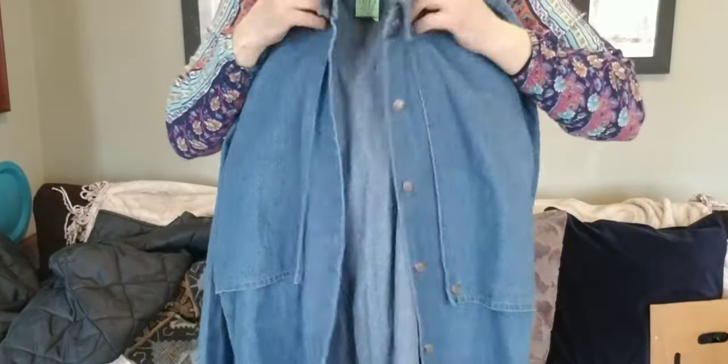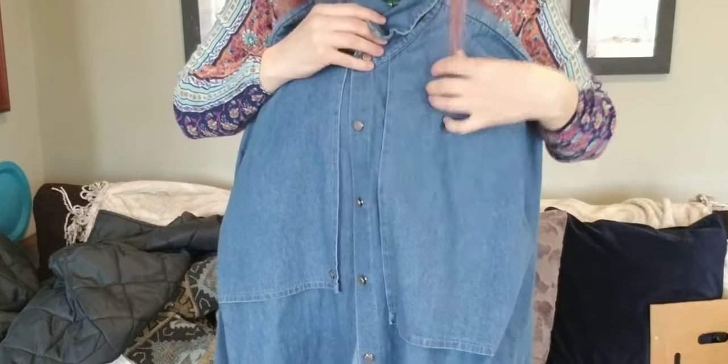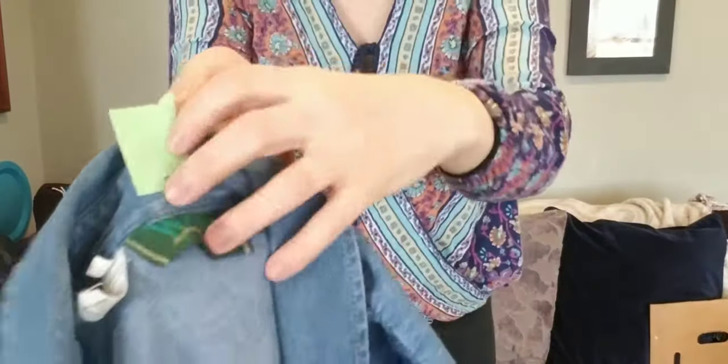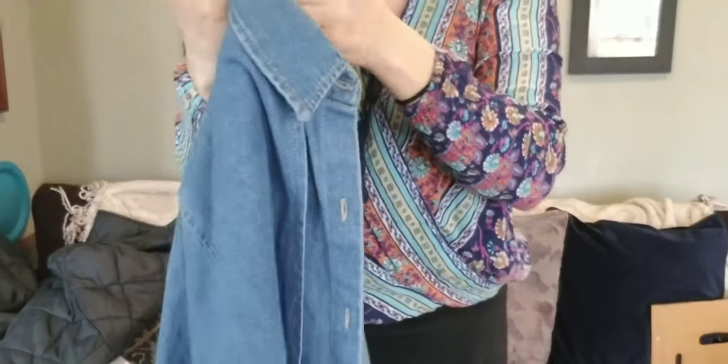I debated on this one. I do have good luck with chambray shirts. This is a women's, however it has neat metal buttons and it's oddly vented, giving it a layered Western look — which is in style. It is by Waco, made in Mexico. I'm not familiar with the brand. I paid $2.50 for it.